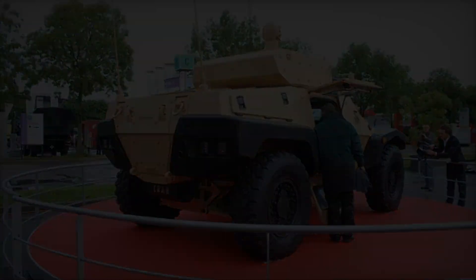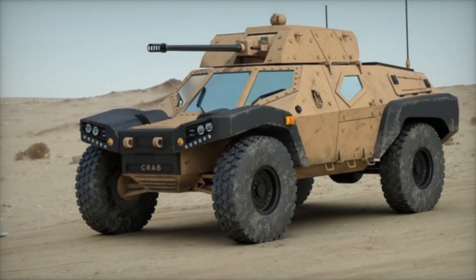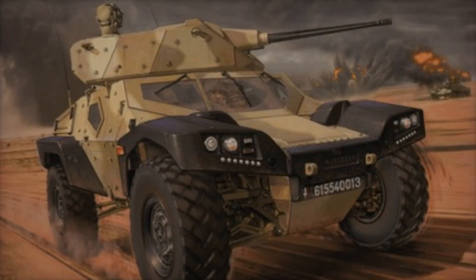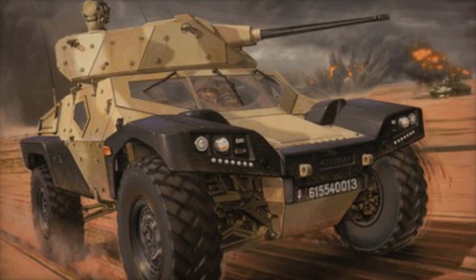Picture a scenario where the gunner must take over driving duties — thanks to the CRAB's design, this transition can happen smoothly and without delay. The combination of these features makes the CRAB armored vehicle a vital asset for modern military forces.